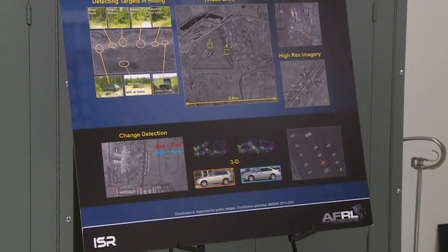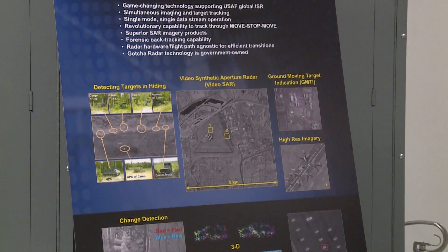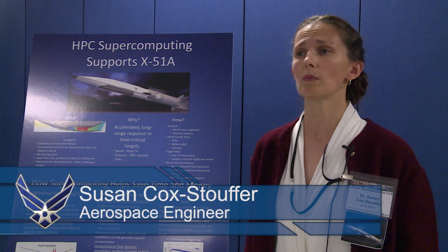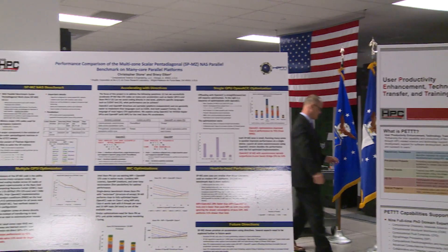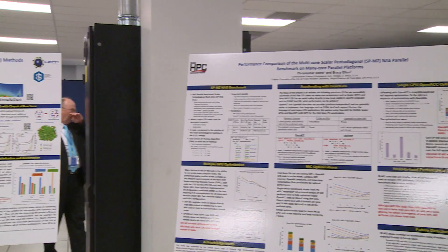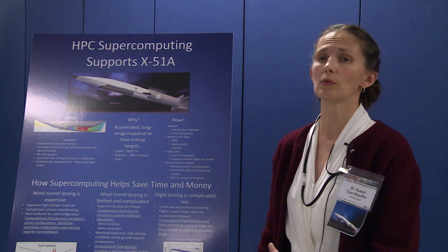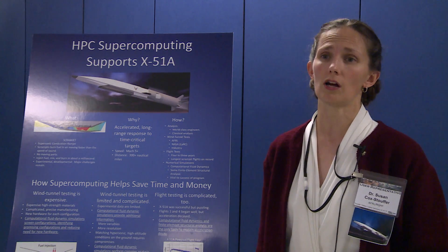These are very complicated machines. It takes a lot of experiments and a lot of simulations. The experiments are expensive and limited — there are things they just can't measure and things they just can't do. We can use simulations to overcome many of those shortcomings.